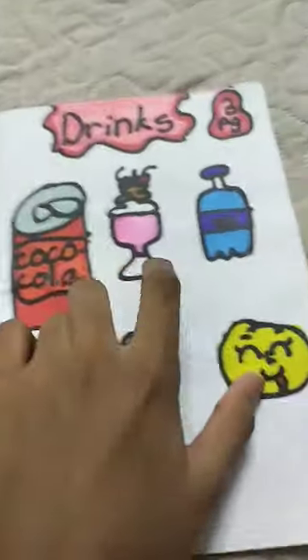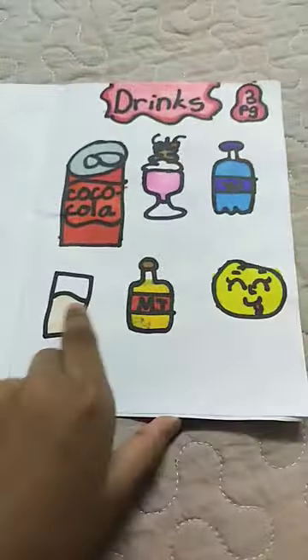Drinks: coca-cola, smoothies, water, mango juice, and milk.